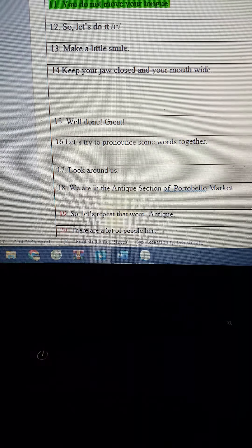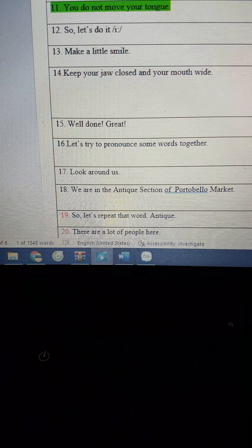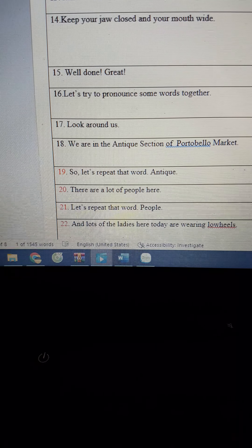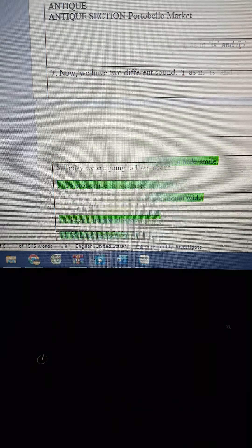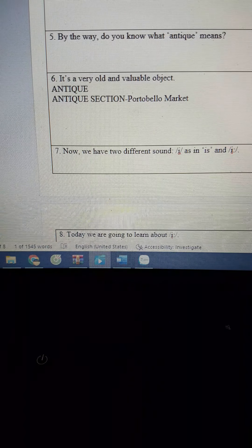Well done, great! Let's try to pronounce some words together. Look around us — we are in the antique section of Portobello. Thanks for listening.